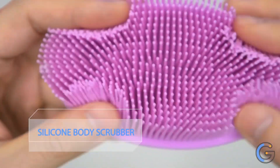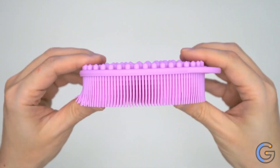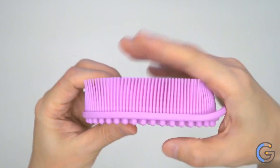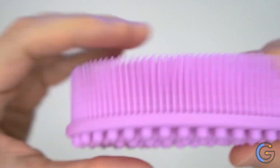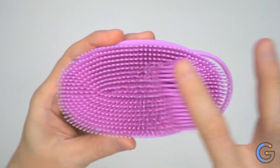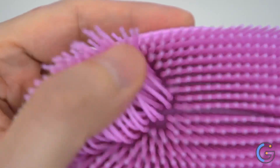Avalana Exfoliating Silicone Body Scrubber. For better grip and hangs easily in the shower for better drying. A silicone bath brush is more effective than using your hand, a washcloth, or a bristle brush for cleansing your skin. Silicone is a soft and safe material that can help exfoliate your skin.